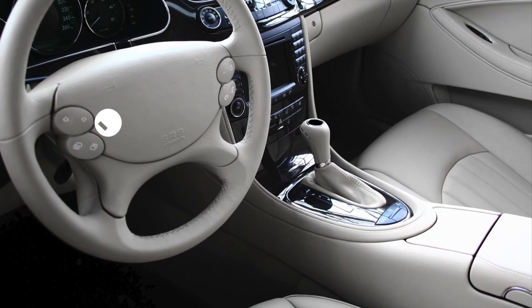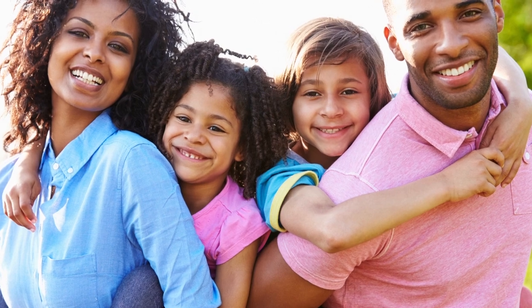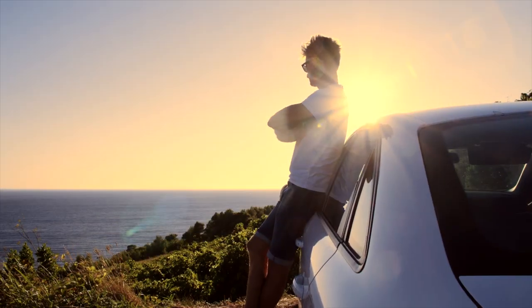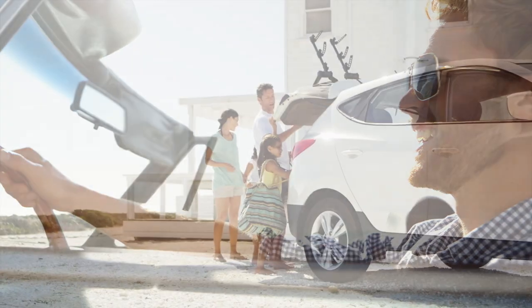The Resistall fabric protection has been formulated to have extraordinary stain releasing capacities. Because your vehicle has been protected with the Resistall products, the stains and potential permanent damage are easily removed without harming the surfaces of your vehicle. Simply put, your vehicle is well protected inside and out.